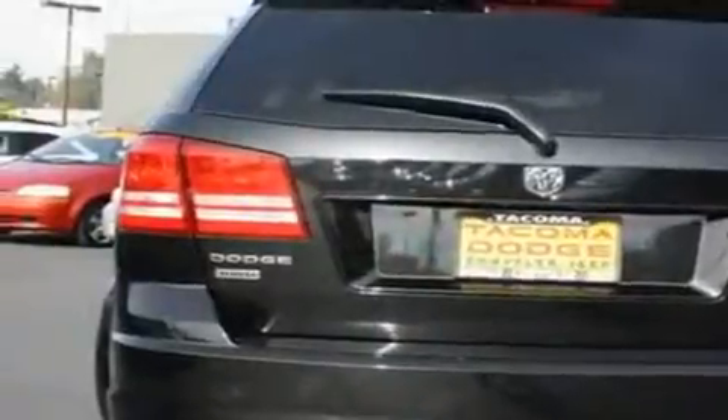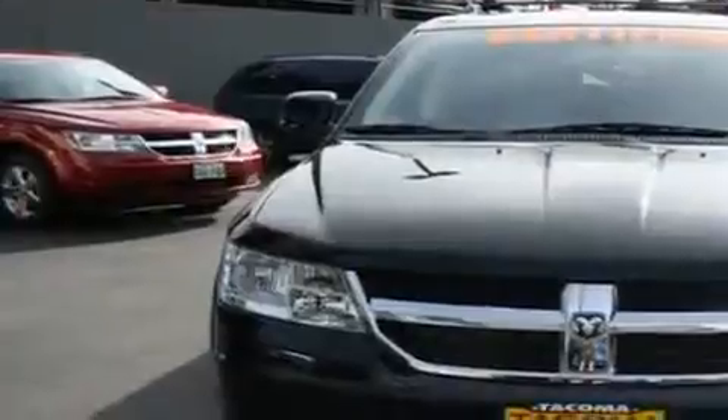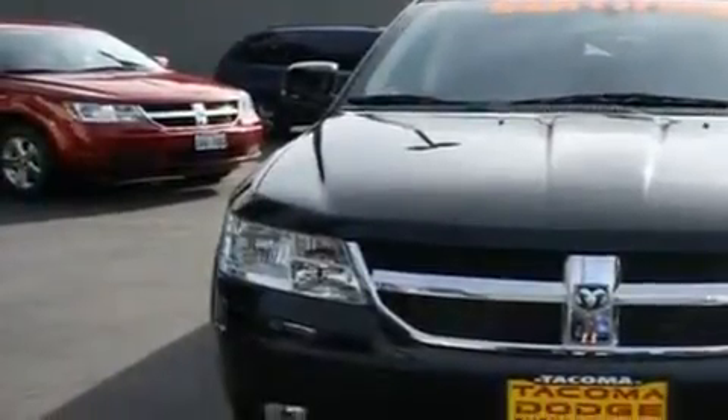Its top features include cruise control, a home-link feature, a rear window defroster, a CD player, alloy wheels, a traction control system, and this vehicle has fewer than 21,000 miles on the odometer.